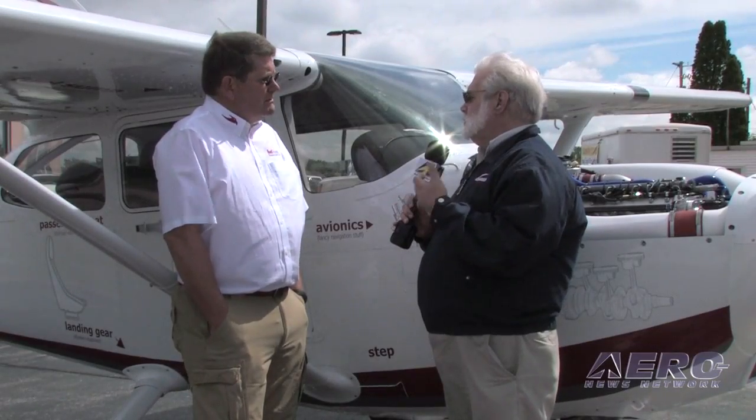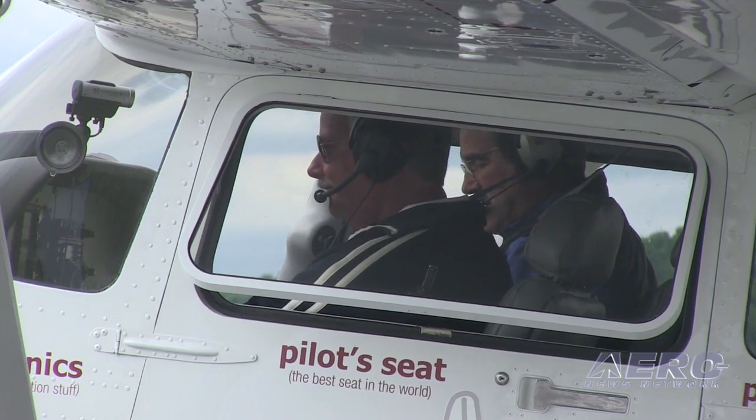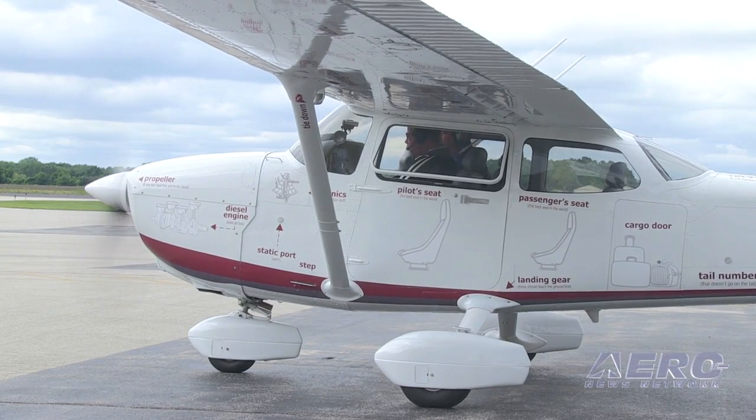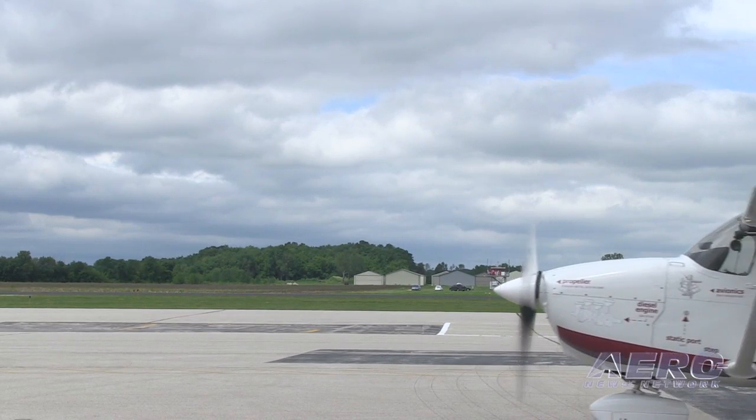What does it take to recraft one of these airplanes? We think that we can do an engine installation in about a week and a half. We think we can do the paint, once we get our processes in San Marcos together, in about a week and a half. The interior is about the same. We believe that with a very small staff, we can do three of these a month.